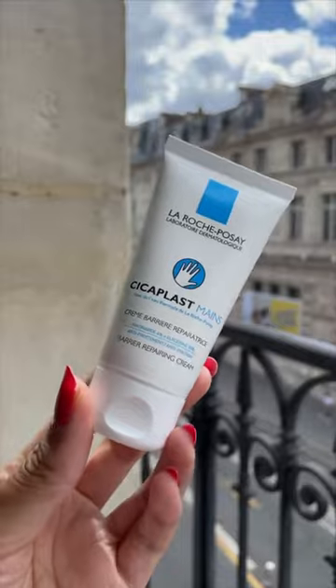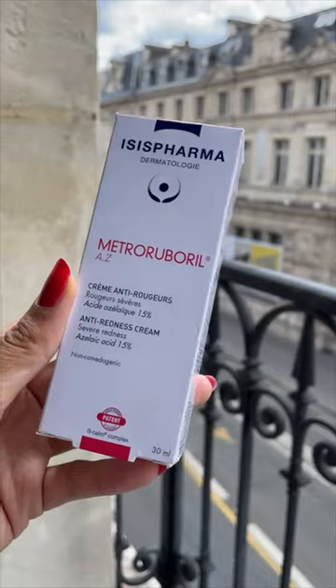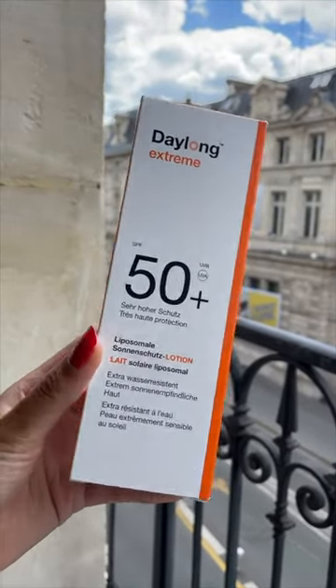This is my Holy Grail Hand Cream from La Roche-Posay — I carry this everywhere. Here's a 15% azelaic acid I got since I ran out of my prescription. It helps with redness and inflammation.